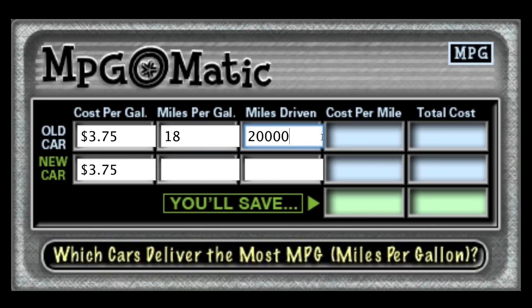We're going to say your old vehicle was 18 miles per gallon — it's a gas-guzzling SUV — and that you travel 20,000 miles, which is kind of a lot, but plug in your numbers and see how they work out. Pop to the next field and instantly you'll see the cost per mile and total cost. At $3.75 per gallon in an 18 MPG vehicle over 20,000 miles, your cost per mile is 20.8 cents and your total cost for the year is $4,160. That's a big chunk of change.